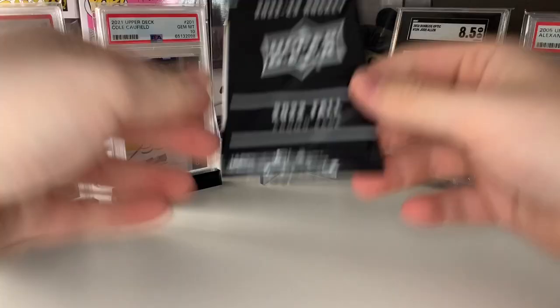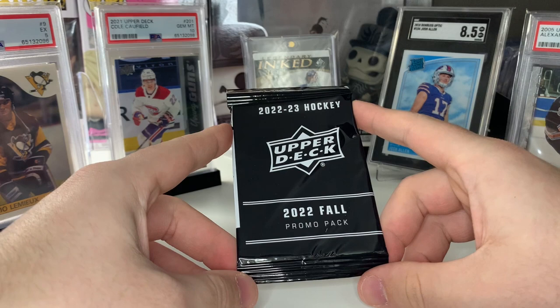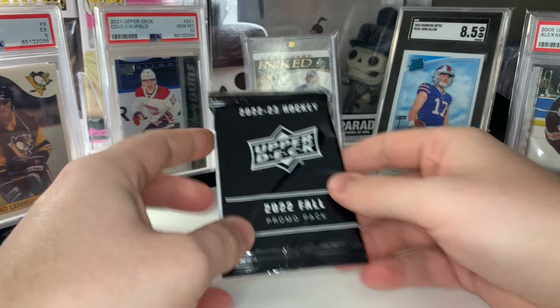Our first hobby box was definitely better, but we did pull eight Young Guns out of the second one. We're three for two on our Young Gun canvases — three Young Gun canvases across two hobby boxes. We'll see if the third one has any.